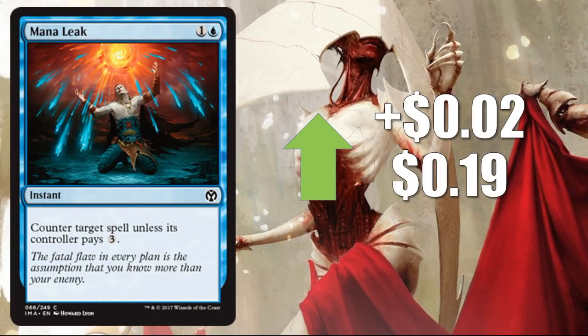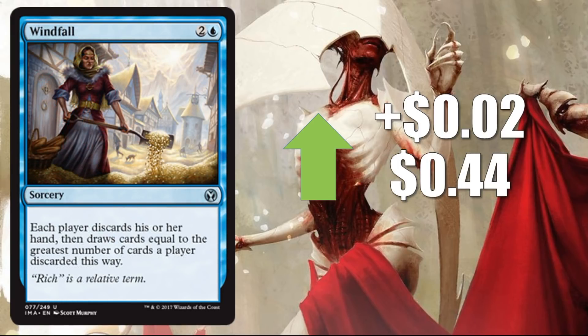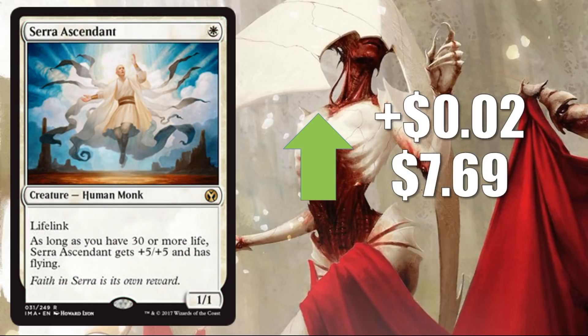Number 10: Mana Leak, up 2 cents to 19 cents. Number 9: Windfall, also up 2 cents to 44 cents. Number 8: Primeval Titan, also up 2 cents to $6.08. See what I mean? These could have been almost any cards. Number 7: Sara Ascendant, up 2 cents again to $7.69.